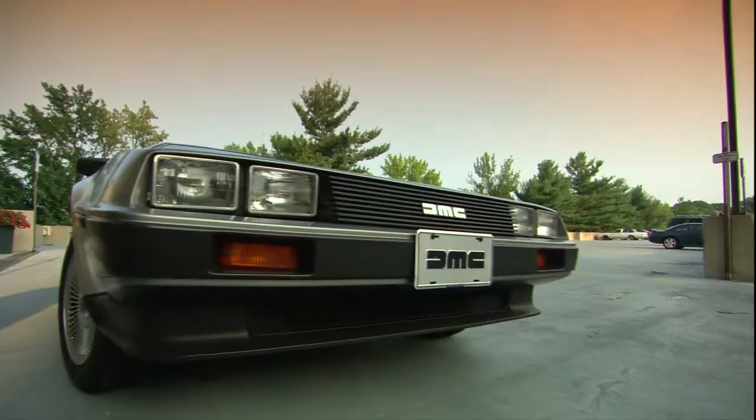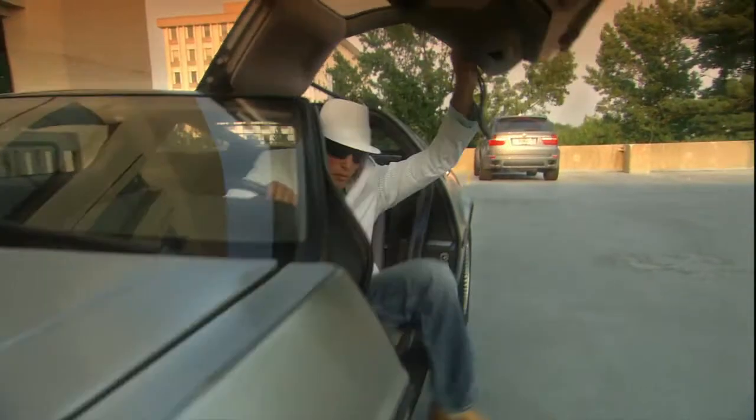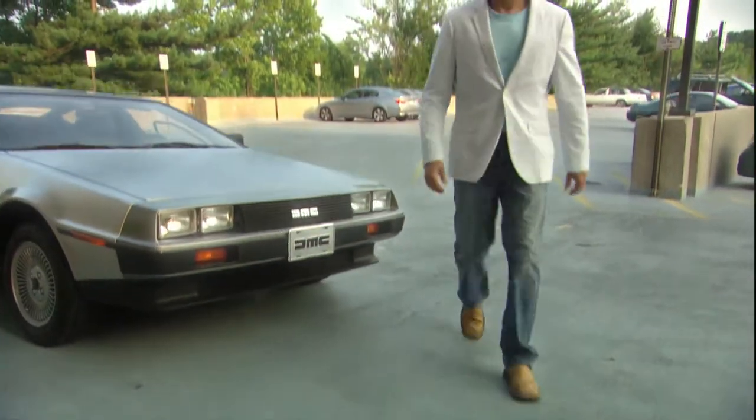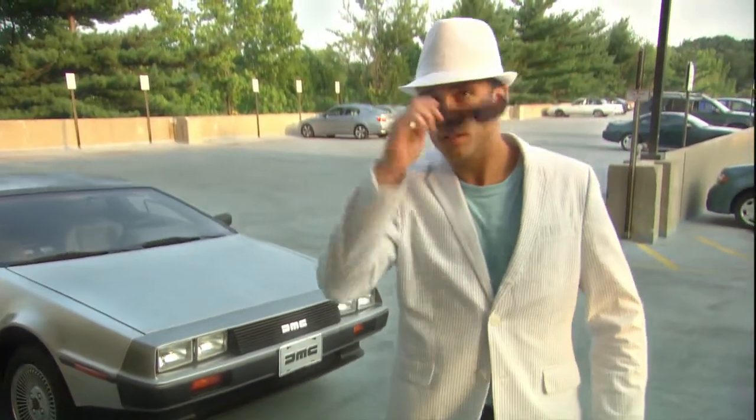Brad used to be your average IT guy. His day consisted of endless support calls from frustrated users — users sick and tired of lengthy login times and corrupted profiles.